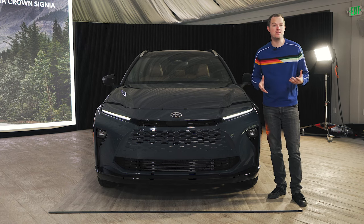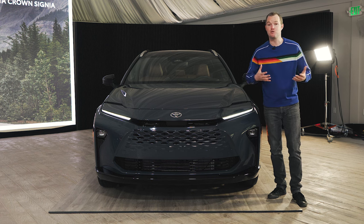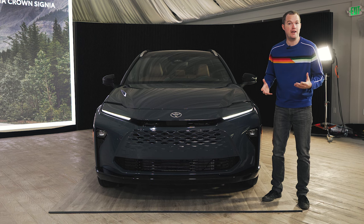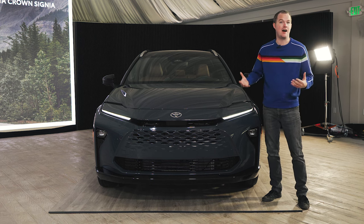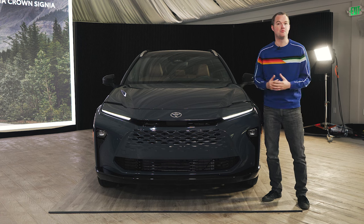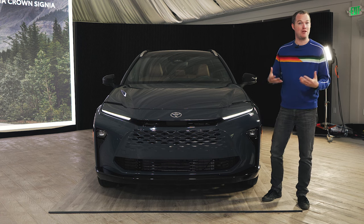The Toyota Crown Signia will serve as a sort of spiritual flagship for the automaker's crossover vehicles, so even though it might not be as utilitarian as the Highlander or Grand Highlander, it's definitely going to carry the flag in terms of design and luxury and premium details.